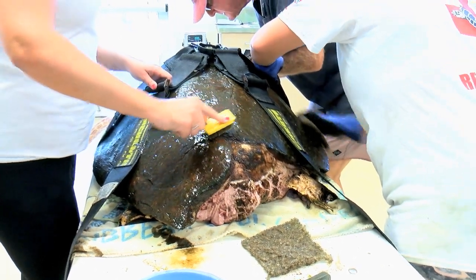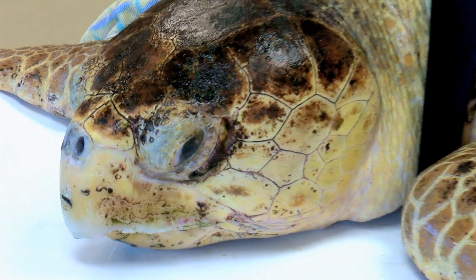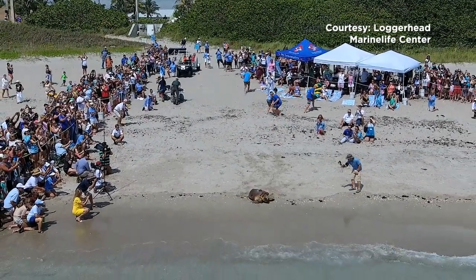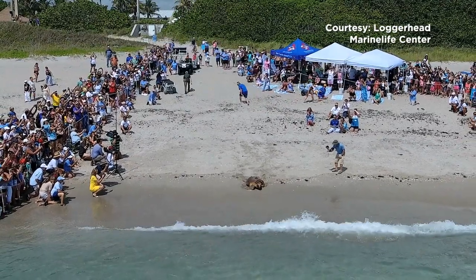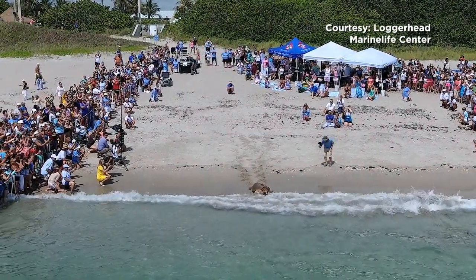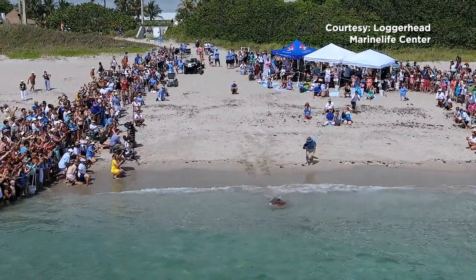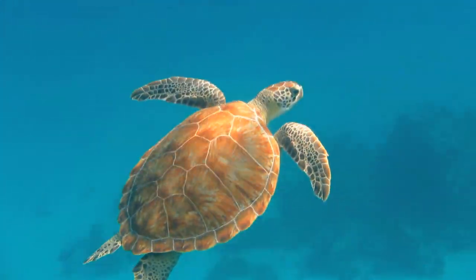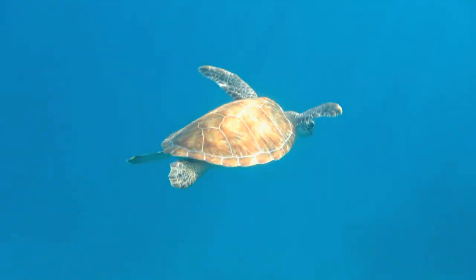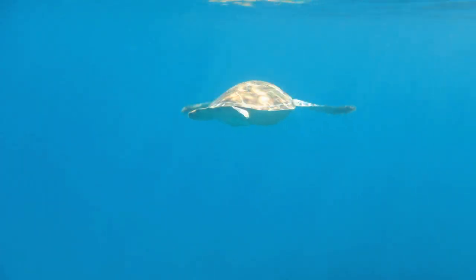What I like best is being able to help these animals that would have died had we not intervened. It's a very rewarding thing to be able to release them back into the wild when their destiny didn't look like that was going to be a part of it — that is most satisfying for me. Sea turtles are treasured neighbors along Florida's coastline and, like all living creatures, they play a vital role in our ecosystem.